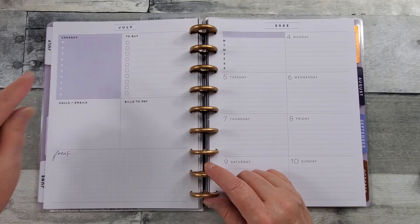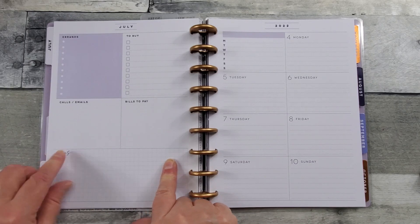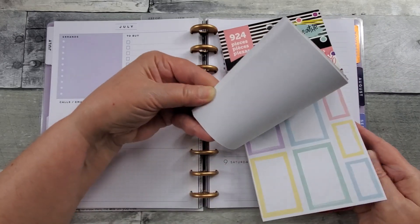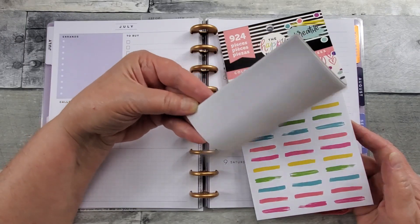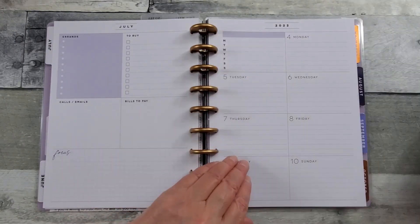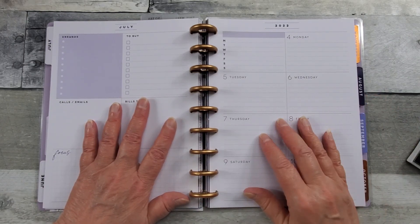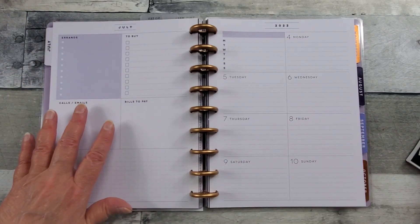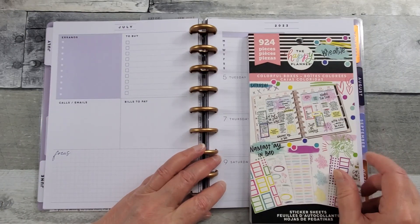It says errands, to buy, calls, emails, bills to pay — I do like the word 'focus' since I'll put my scripture there, but I want to white out the others. That's where these little brush strokes and quarter boxes are going to work really nicely — put some coordinating fun things, maybe wipe it out and add colors for days of the week. Moving forward, if I decide to do this for 2023, I'll purchase one that doesn't have a color scheme so I can go with anything, but I'll still get a lot of miles out of this one.